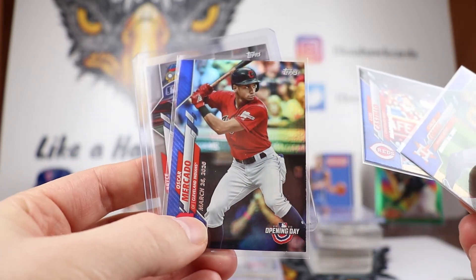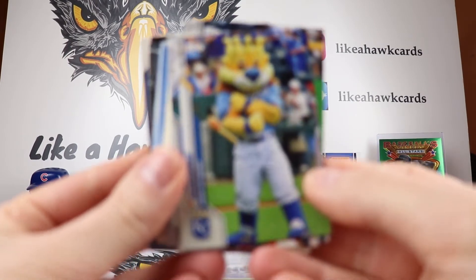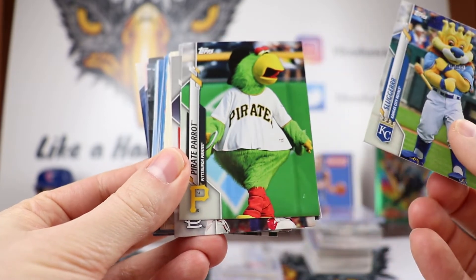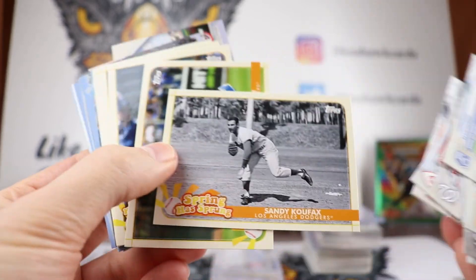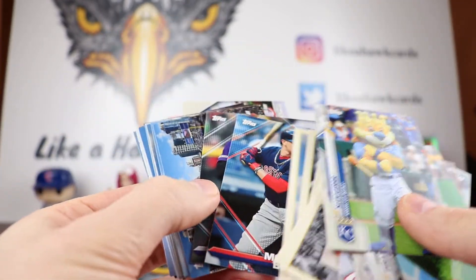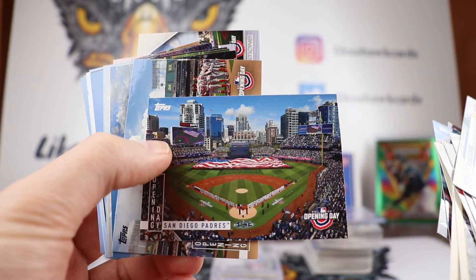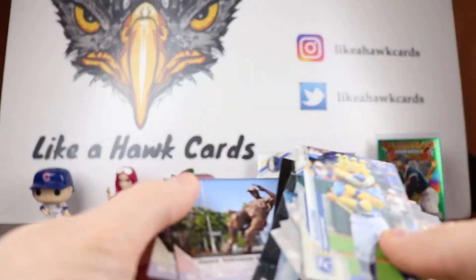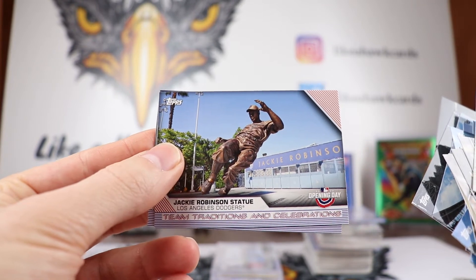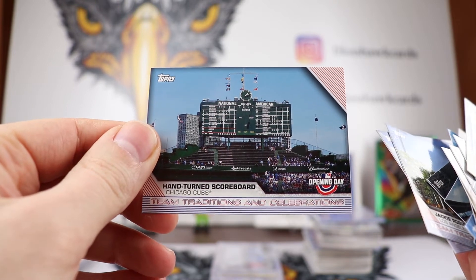Luis Castillo and Oscar Mercado are in there. The cool thing about this set is you get mascot cards — I've got about six or eight of those. There's the Spring is Sprung insert set. They also have stickers and Opening Day ballpark shots. And then there are these Team Traditions cards — I pulled the Wrigley Field one, which was awesome for me, the hand-turned scoreboard. So that's the Team Traditions card right there.